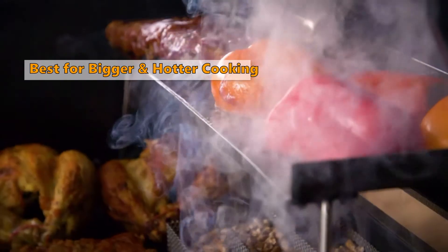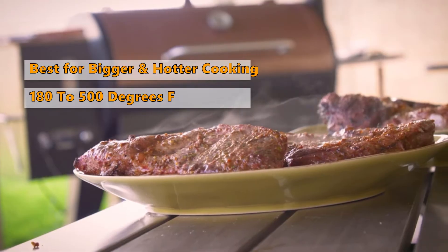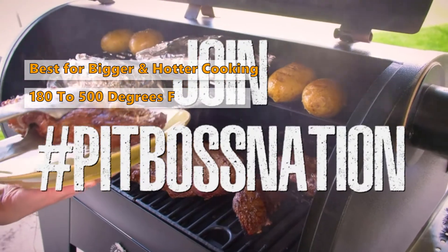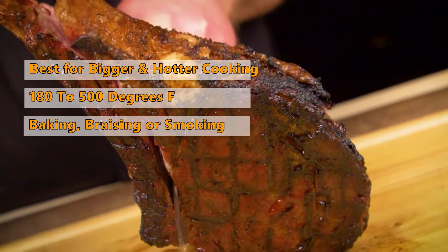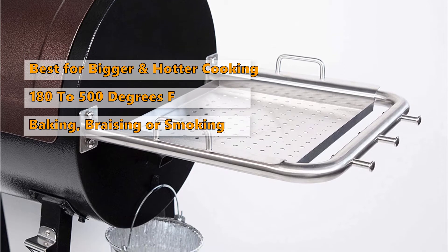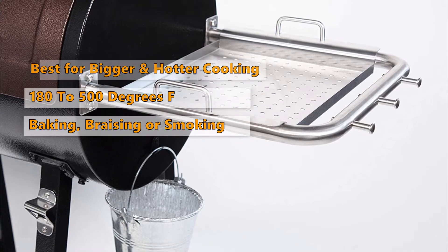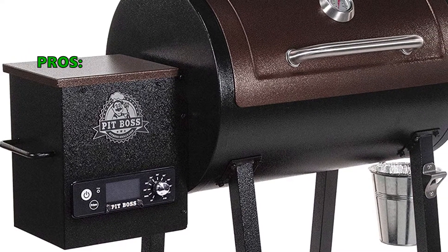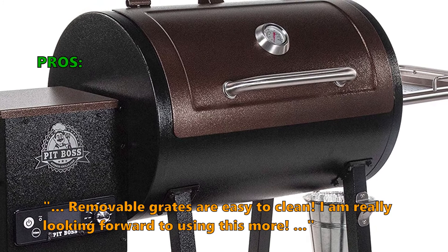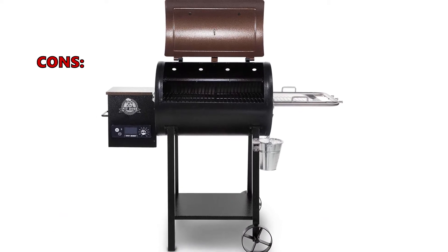The cooking grid is composed of porcelain-coated steel, giving a durable construction. The wide temperature range means it can be used for a number of different cooking techniques — baking, braising, smoking, and grilling. The product is large enough to accommodate sizable quantities of food. Customers liked it because it keeps the temperature well; the removable grates are easy to clean. A few wished the burn pot was in the middle for more even heat.